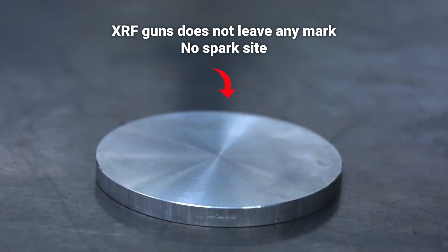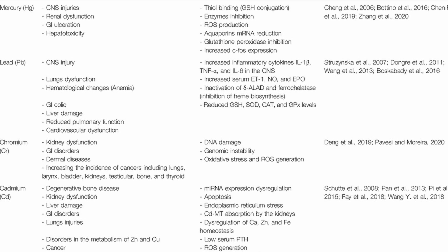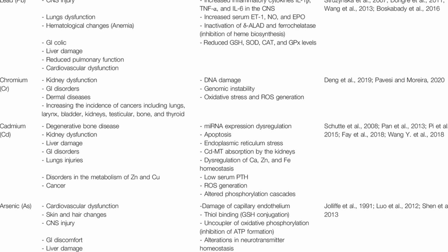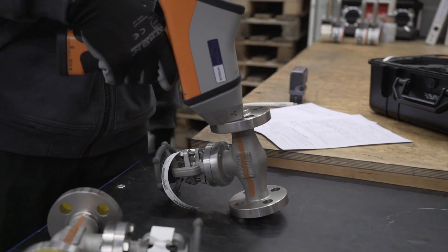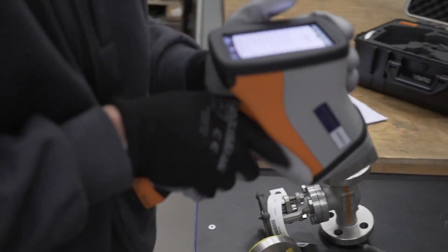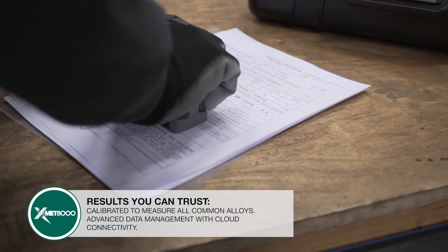Did you get that, maggots? Didn't even leave a scratch. The XRF gun can be used to test for banned substances like cadmium, lead, or mercury. But XRF guns like this have a limited range — that's why we need to program it in advance and tell it what type of material we're testing for. That way it can give a more accurate reading within that range.